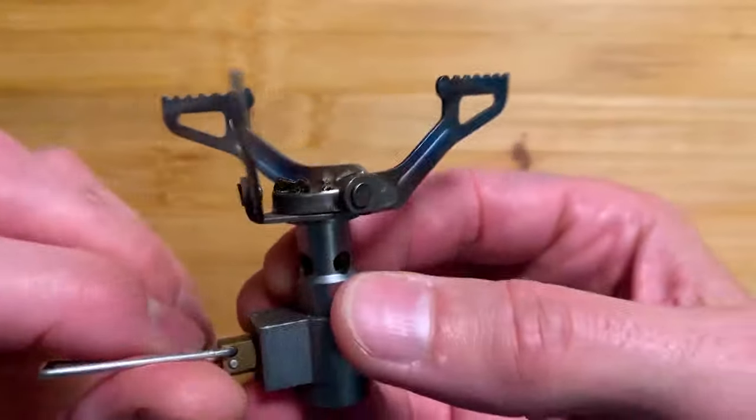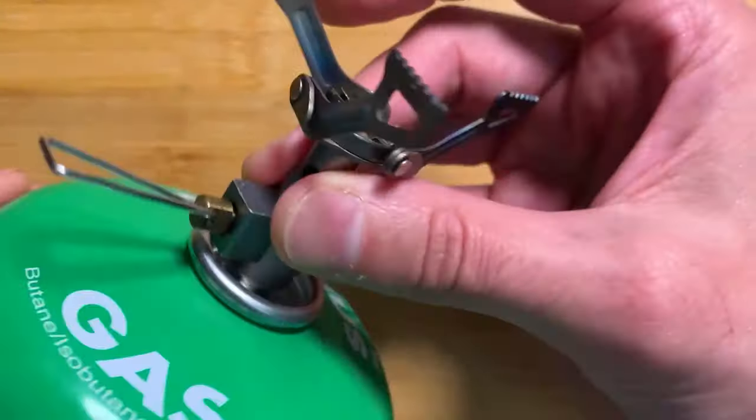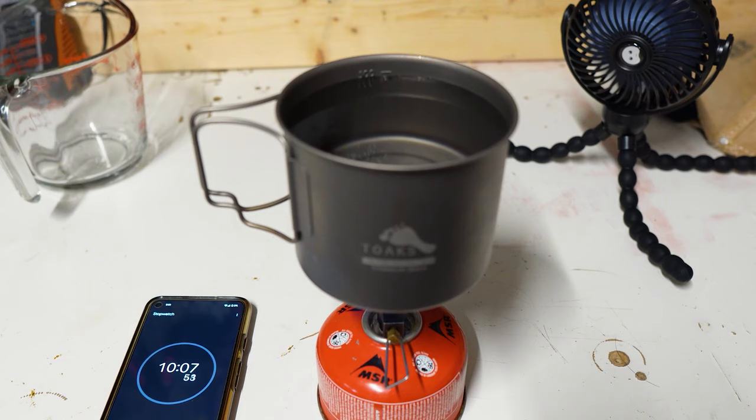Setting it up is a breeze: unfold the pot support legs, attach the stove to a canister with the control valve fully closed, and you're ready to cook. At just $17, it's a practical and efficient choice for outdoor cooking.